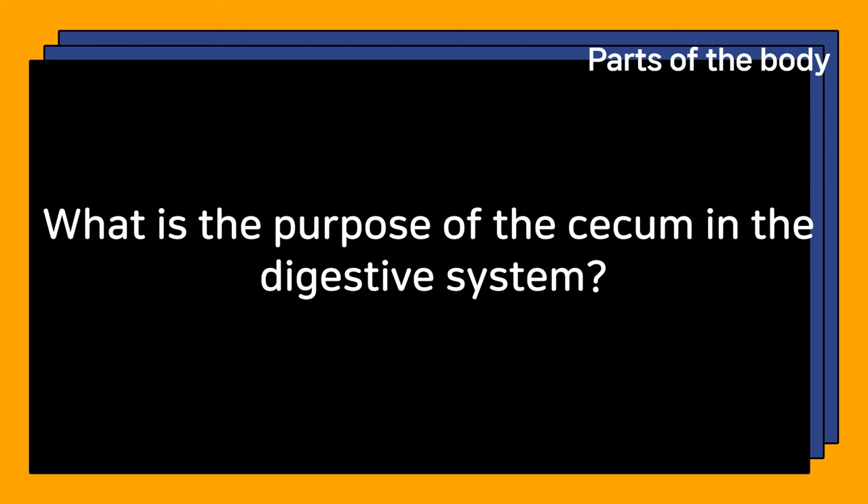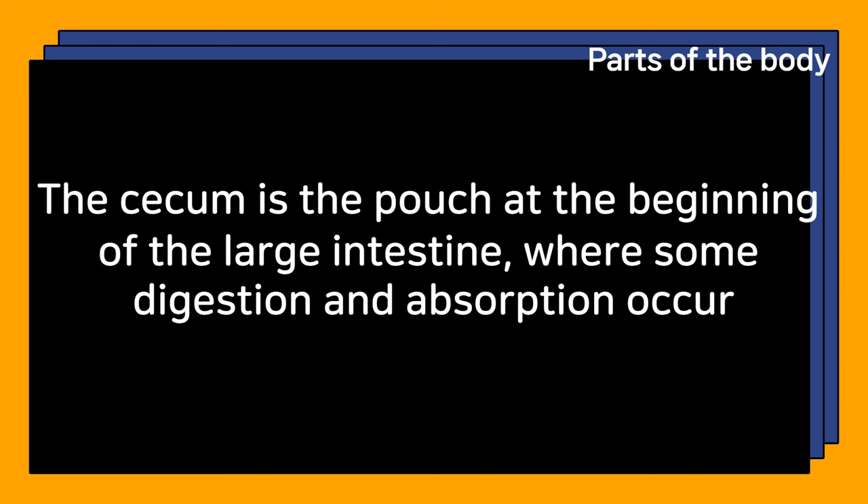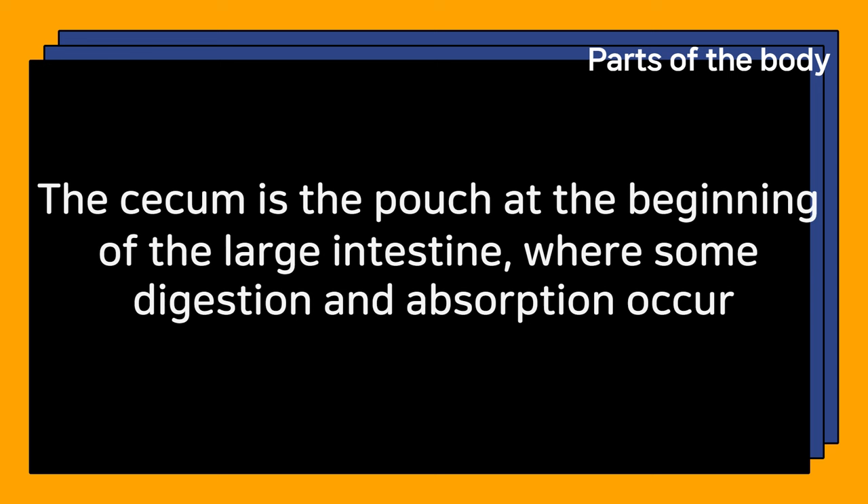What is the purpose of the cecum in the digestive system? The cecum is the pouch at the beginning of the large intestine, where some digestion and absorption occur.